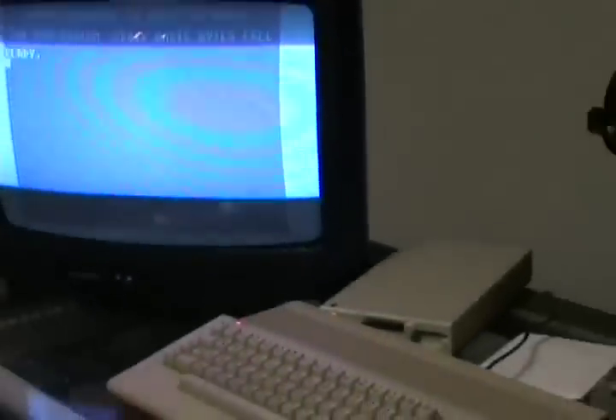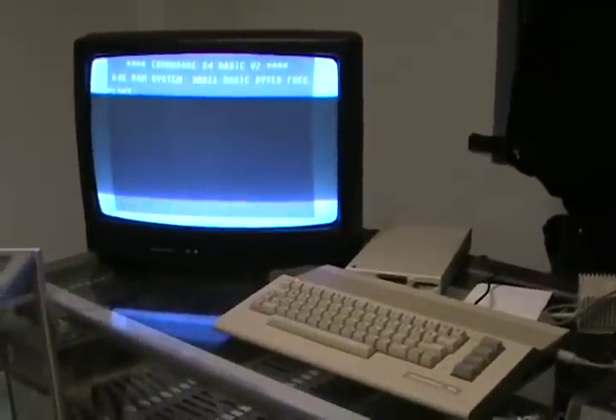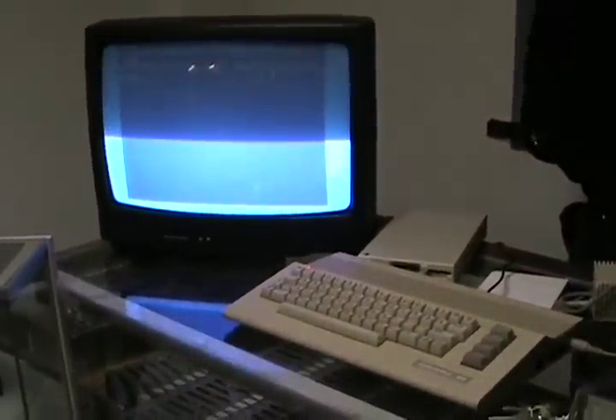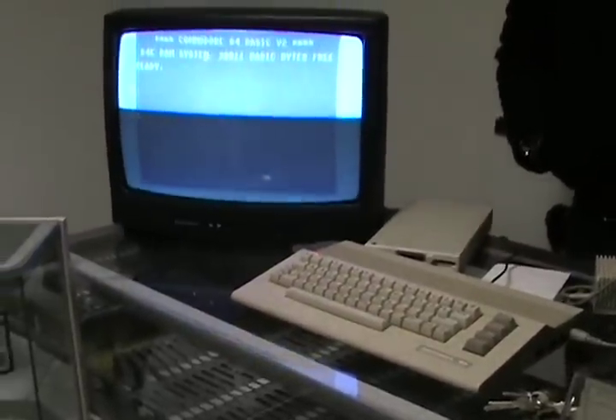Today we are going to talk about loading up a 1541 disk drive. So the Toy Rat is going to attempt to load it up. But we have a special guest today — Steve is going to load up a game.